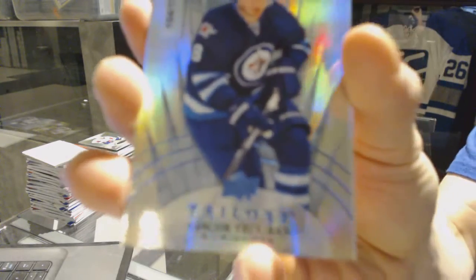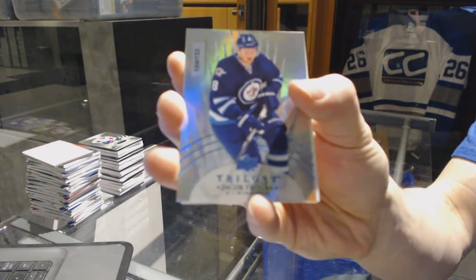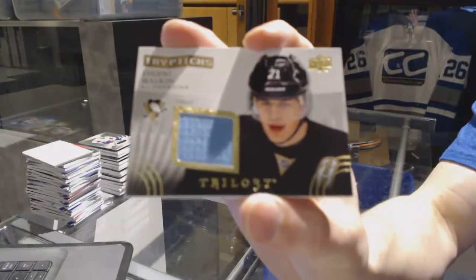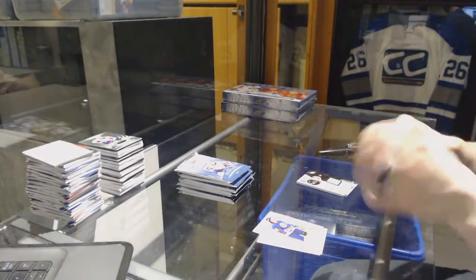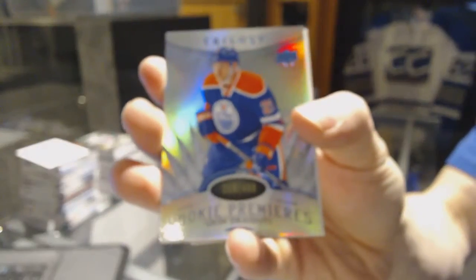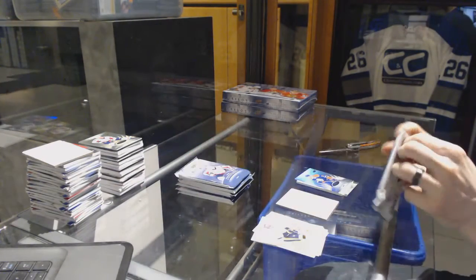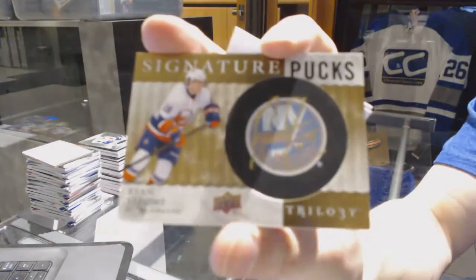We've got a Radiance Blue number to 132 for the Winnipeg Jets, Jacob Trouba. We've got a Triptychs jersey number to 400 for the Pittsburgh Penguins, Evgeny Malkin. Radiance Blue rookie number to 499 for the Edmonton Oilers, Leon Draisaitl. Signature pucks for the New York Islanders, Ryan Strome.